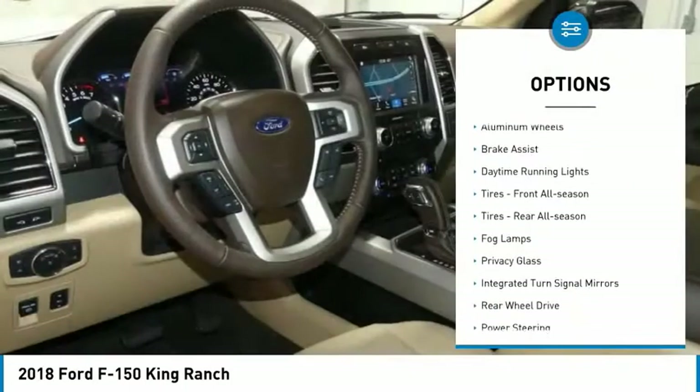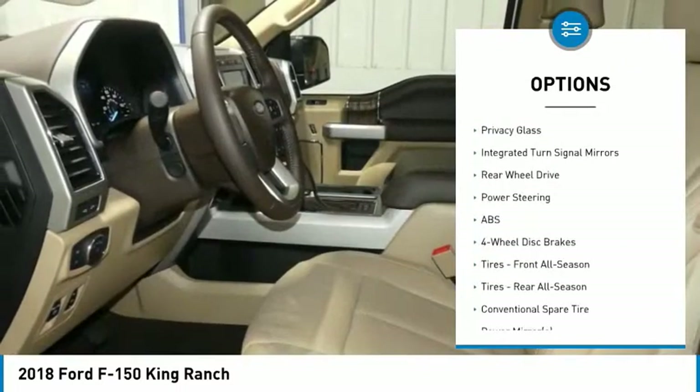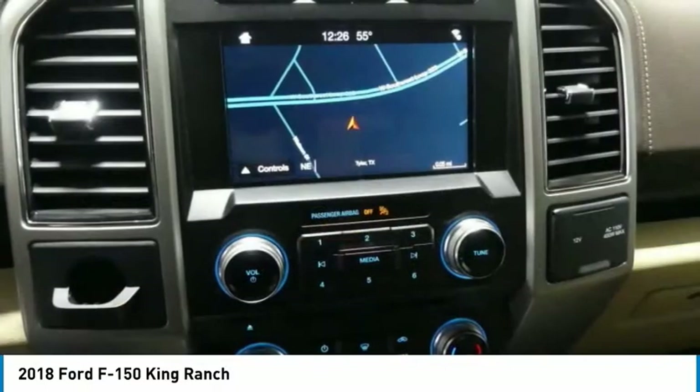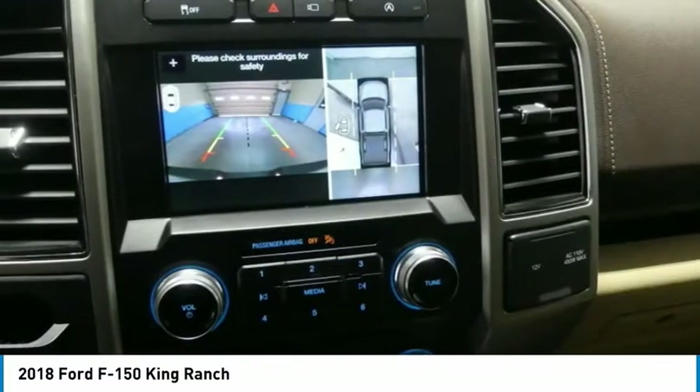Heated mirrors, aluminum wheels, brake assist, daytime running lights, front all-season tires, rear all-season tires, fog lamps, privacy glass, integrated turn signal mirrors, rear wheel drive.